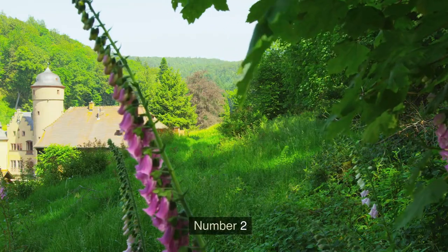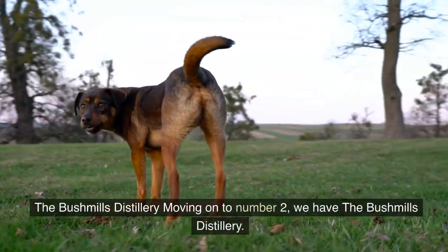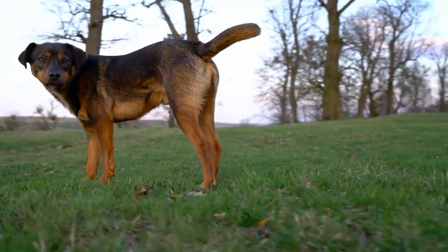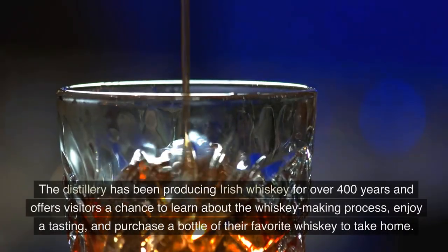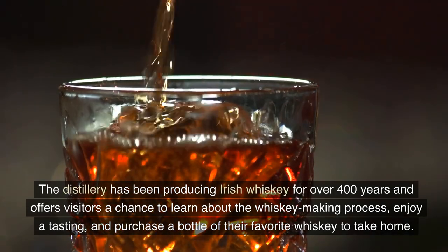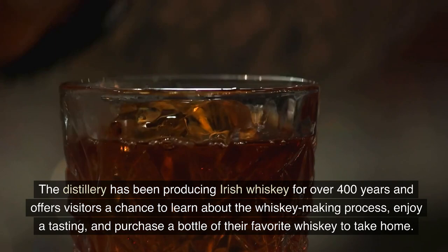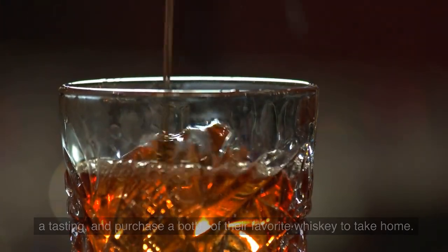Number 2: The Bushmills Distillery. Moving on to number 2, we have the Bushmills Distillery, the oldest working distillery in Ireland. The distillery has been producing Irish whiskey for over 400 years and offers visitors a chance to learn about the whiskey making process, enjoy a tasting, and purchase a bottle of their favorite whiskey to take home.